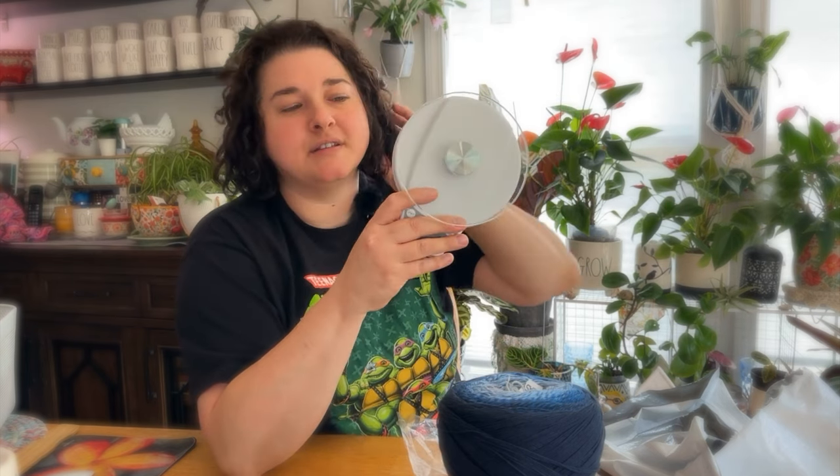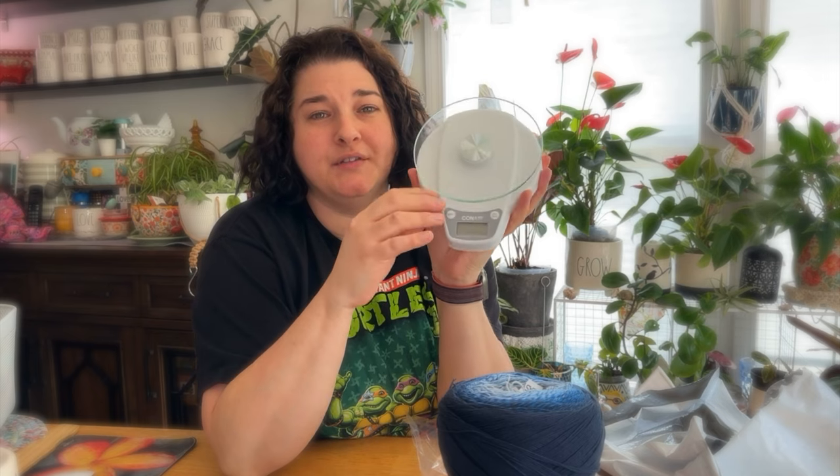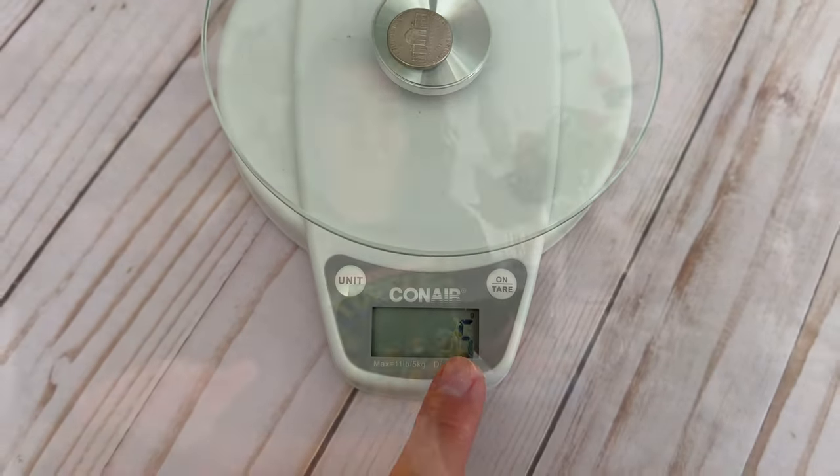Now let's weigh these to see how much yardage we actually have. We're going to use a kitchen scale — I talk about this in one of my yardage how-to videos. Kitchen scales can be found at Walmart or Amazon; you want one that reads down to around 1 to 5 grams for accuracy. To test it, place a nickel on a flat surface — it should read 5 grams. If it doesn't, calibrate per the manufacturer's manual. So these two cakes together read 450 grams.